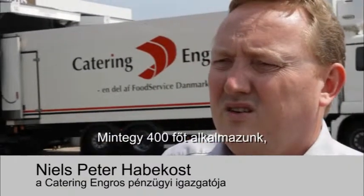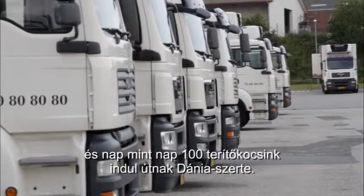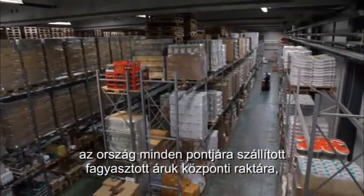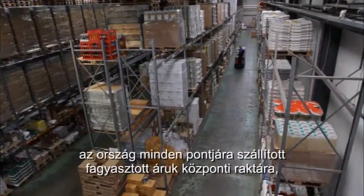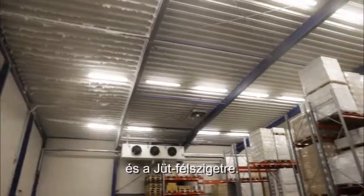We employ approximately 400 people and we have 100 distribution vehicles travelling throughout Denmark every day. This site, Middelfahrt, is our central warehouse for frozen products to the entire country. We also handle chilled and dry products for Funen and Jutland from here.